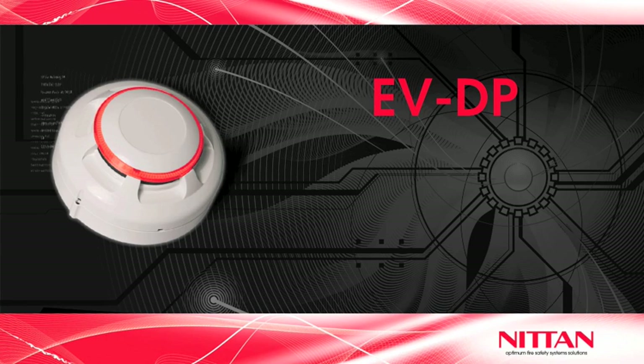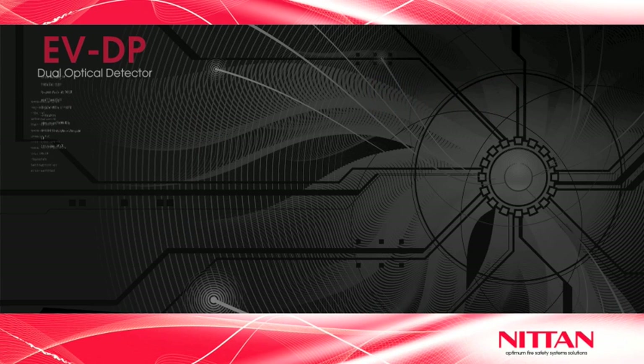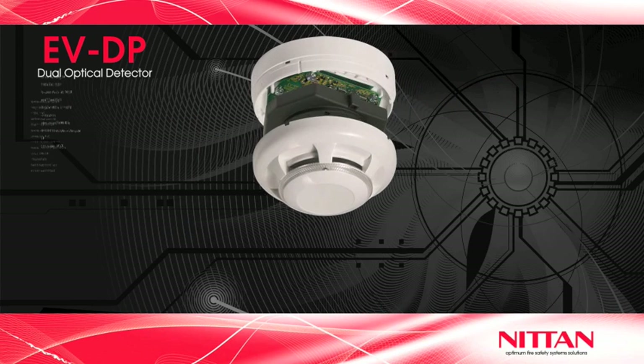What's more, the Evolution EVDP is the only detector in the market to use open protocol dual optical technology.